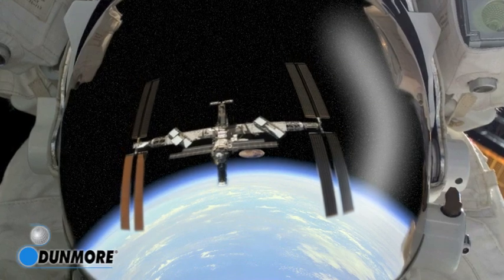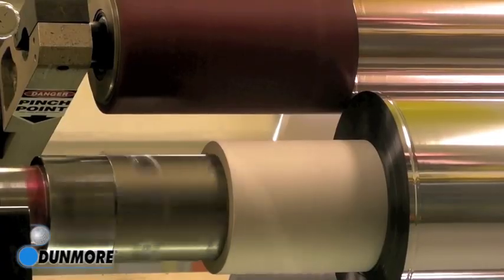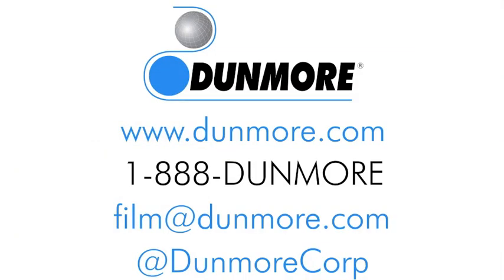Dunmore Corporation has been working alongside countless manufacturers for decades, adding value to materials by metalizing and coating films and other flexible web substrates. Please contact us for more information on vacuum metalizing or visit our website today.